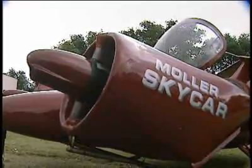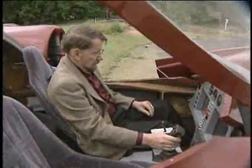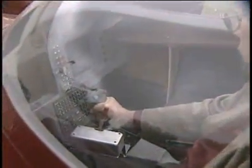It lifts off vertically like a helicopter, but flies like an airplane, and can reach speeds of up to 350 miles per hour.